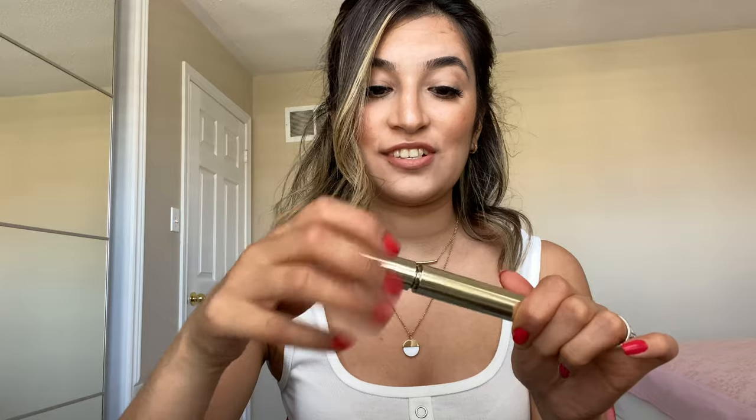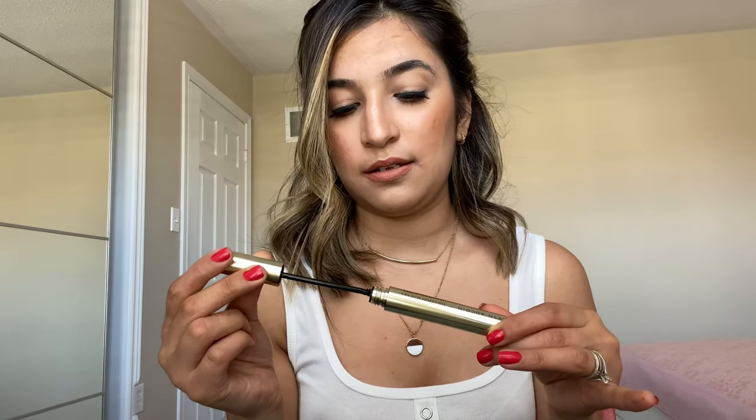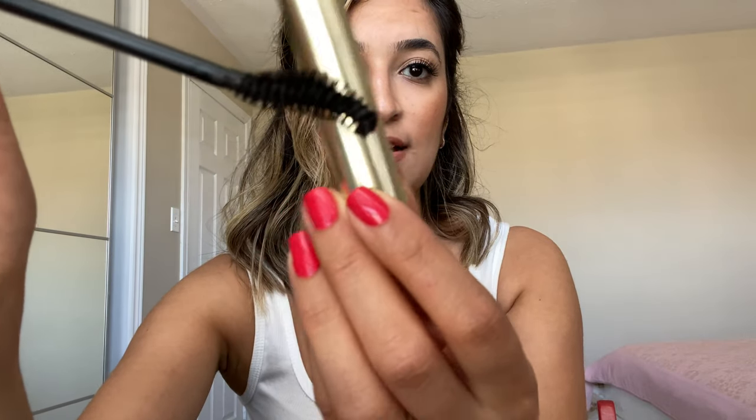Third product: this is Kevin Aucoin Mascara Expert in black shade, obviously. The packaging is goldish — it looks really nice. What makes a huge difference in mascara is the brush, whether it gives length or volume. This is how the brush looks like. I definitely need to try this and see how it's going to lengthen my lashes — I'm going to make a review about this one.